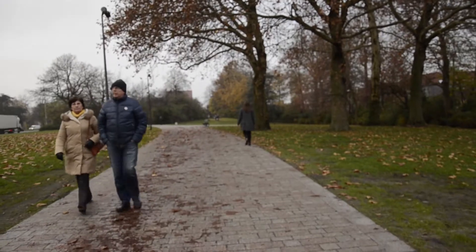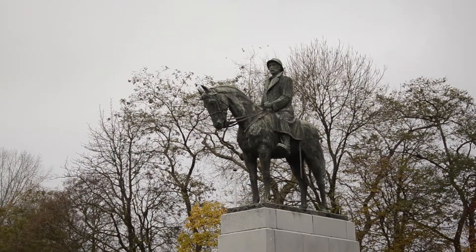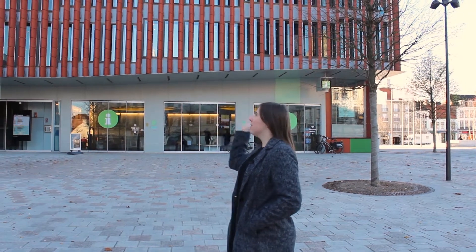Enjoy your walk and take a look at these lovely statues. It's impossible not to have seen this red building behind me, between 't Zand and Albert I Park. Behind me there's the tourist office of Bruges, where you can have a look around and ask all your questions.